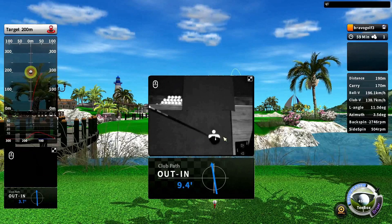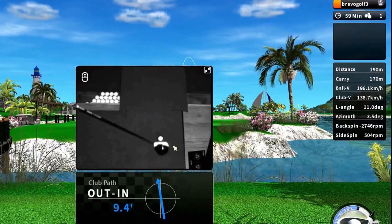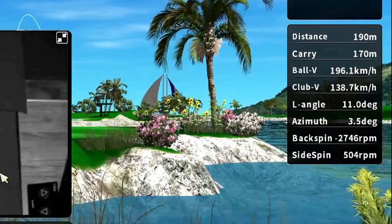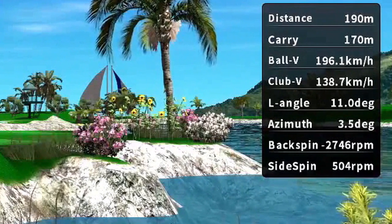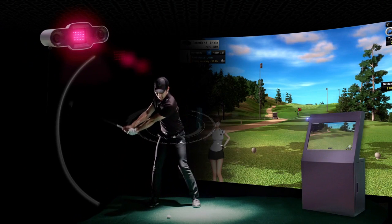The Bravo high-speed camera will show you your club head path, face angle, and if you're hitting the ball out the middle of the club head. Check out the technical stuff — Bravo will show you your club head speed, launch angle, and spin rates.